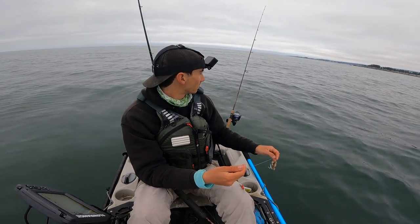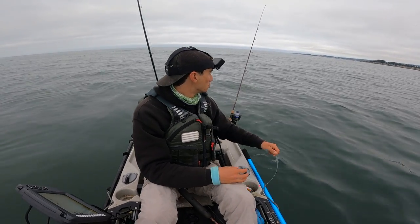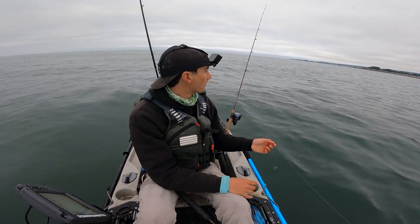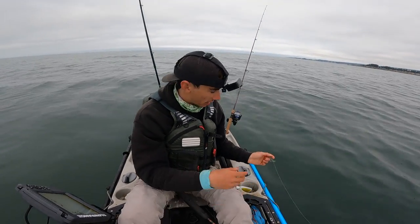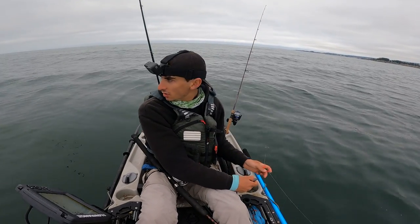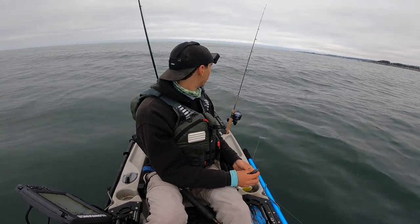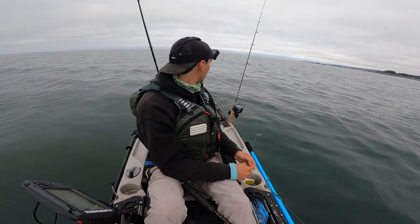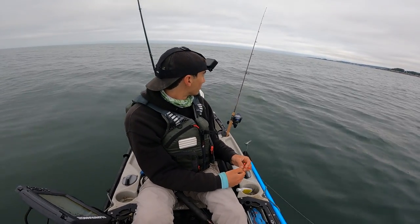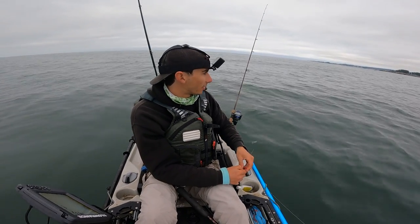I just saw something big ripple in the water — just keep an eye out. Last year I got circled by a 13-foot great white shark, bigger than the kayak I'm on. But my mind could just be playing tricks on me because it's a little wavy, so you see kind of dark spots.